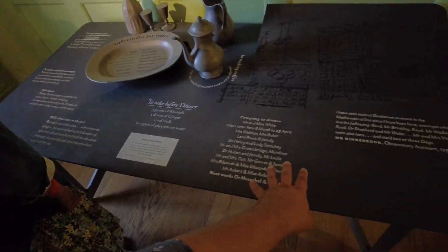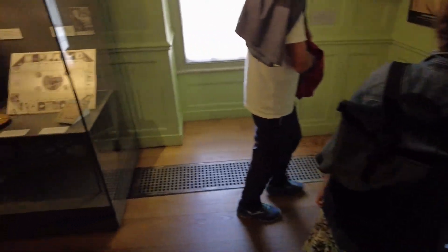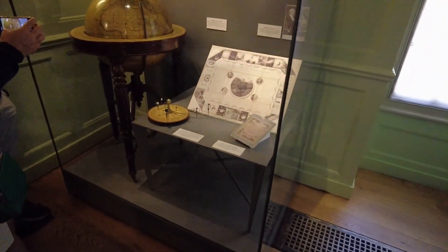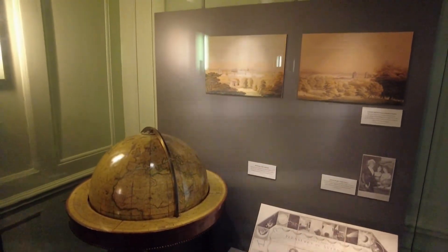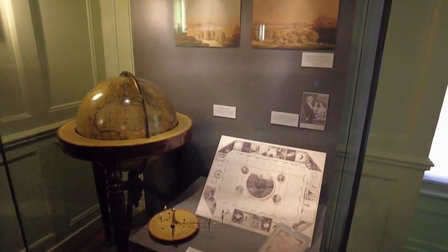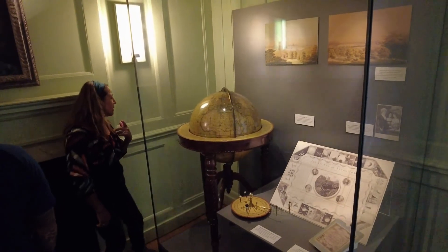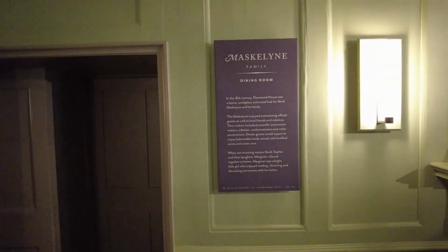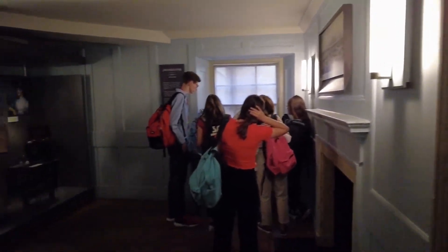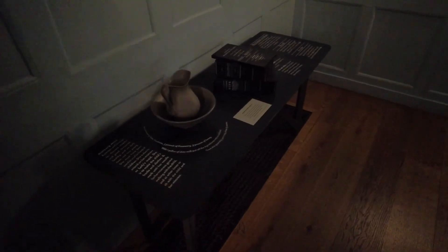Here there's a table with some articles written on the table. That's cool. I love that globe. So basically here was the dining room. Another table.